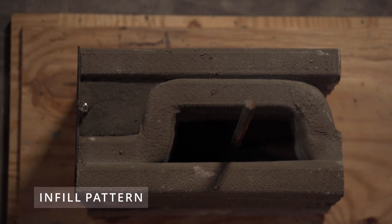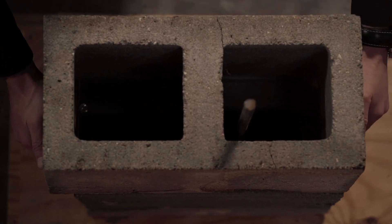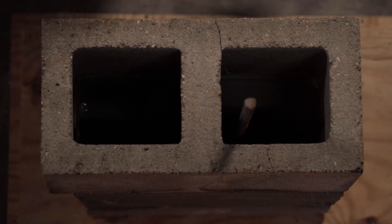When we set a standard CMU block on top of our sample wall, you can see that the 3D printed infill pattern is very similar. However, there is one key difference that enables our 3D printed wall sections to be much stronger than traditional CMU blocks.